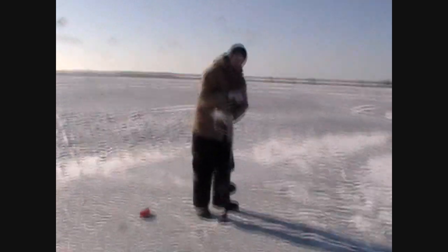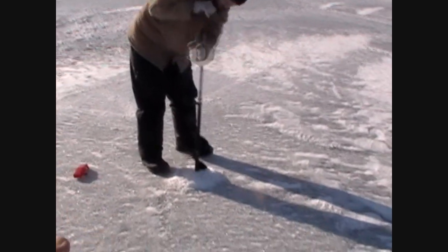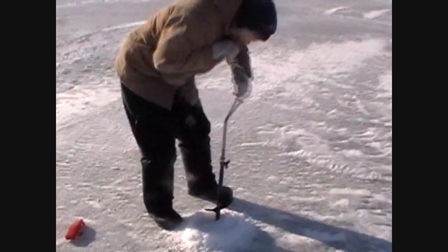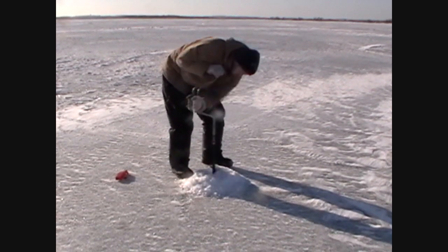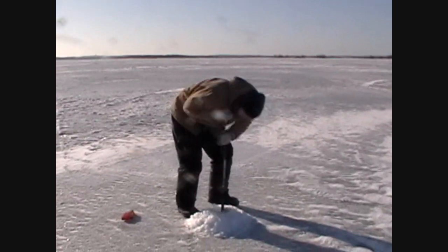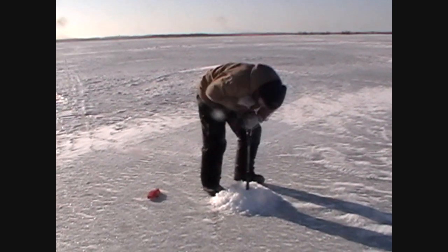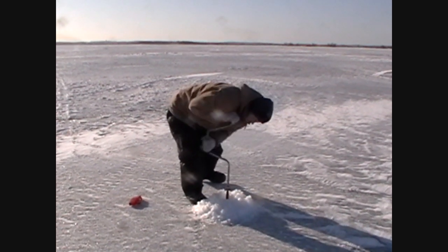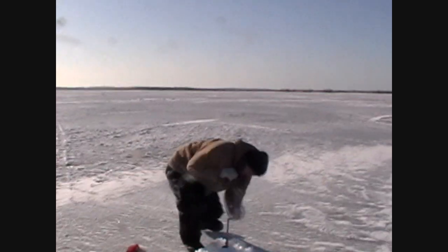A board member is going to show you how thick the ice is using a hand auger. He's not going too fast — there's about a foot there. 17 inches... 20 inches... 21 inches... 22 inches... 23 inches.